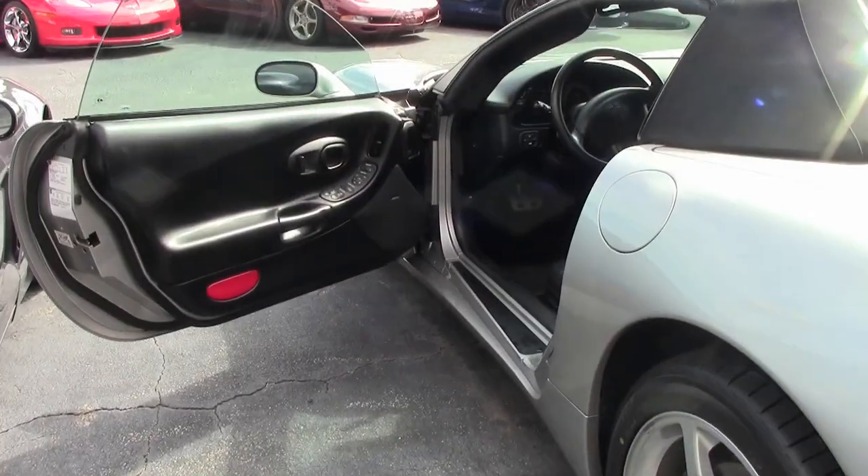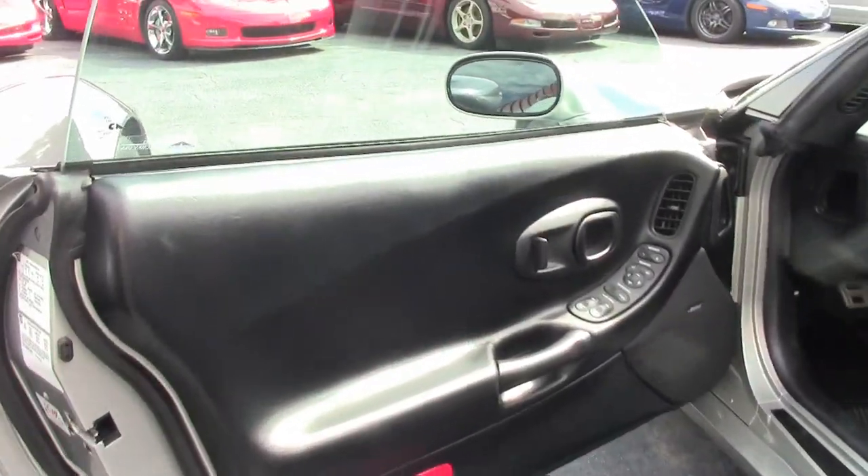It is a beautiful machine — silver exterior, black interior, and a black convertible top.